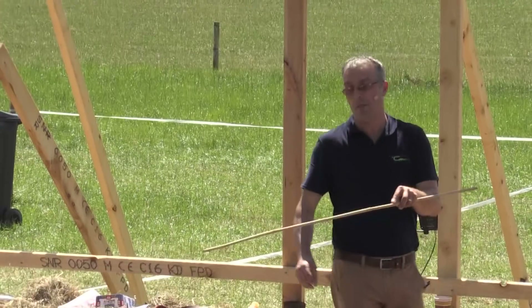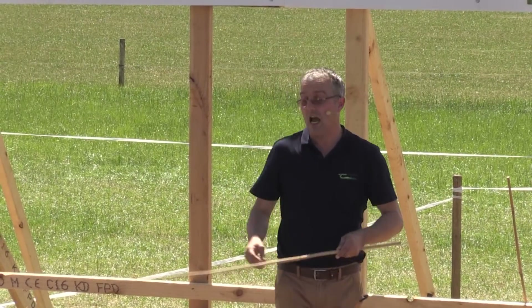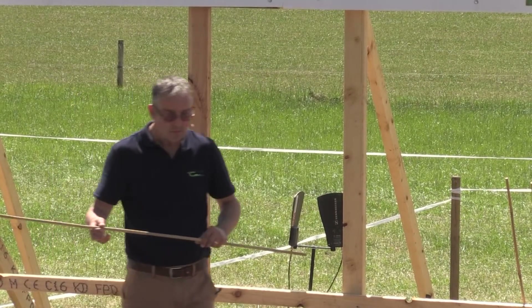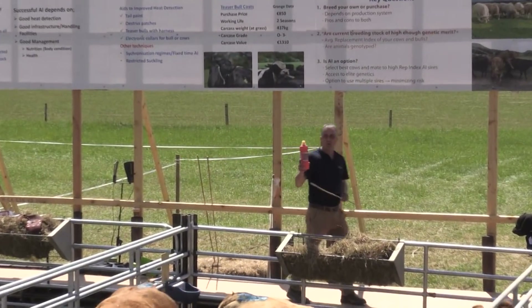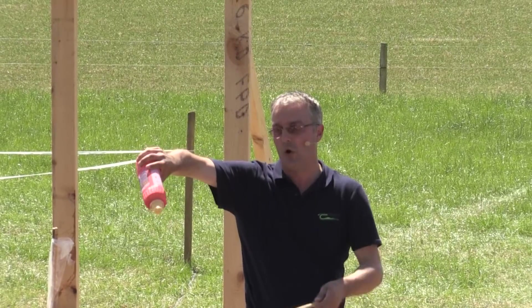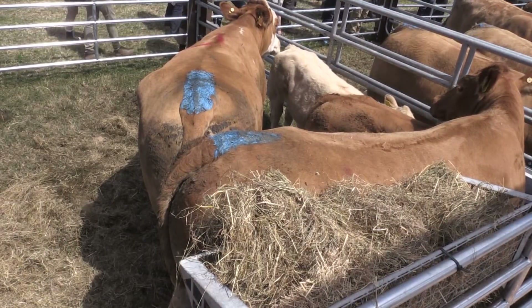A farmer came up earlier who uses a vasectomised bull calf from his own herd rather than a Friesian, which reduces the chance of bringing in disease. Now, talking about heat detection aids — you can see three heifers here marked with tail paint, which is very widely used in dairy herds and some suckler farmers are starting to use it too. This orange tail paint costs about 12 euros and does about 50 animals. You paint a strip onto the heifer, and when you go out in the morning and the paint is rubbed off, your animal is in heat.